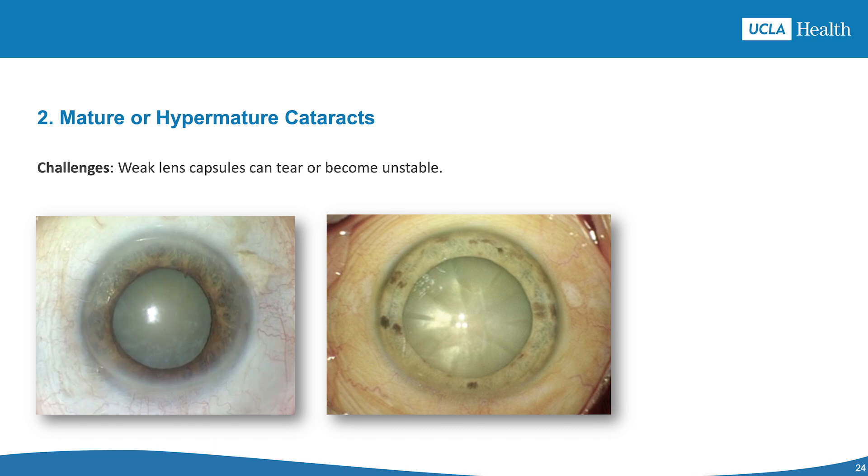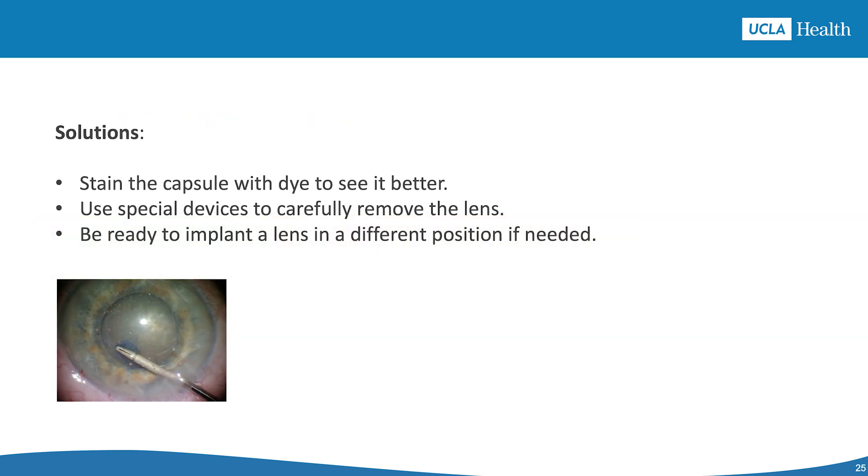The second scenario is mature or hyper-mature cataract. The challenges include a higher chance of capsule rupture and an unstable zonular apparatus, which is the lens-supporting system. Solutions include staining the capsule with Trypan Blue for better visibility, using femtosecond laser or nanopulse devices like Zepto for precise capsulotomy, stabilizing the eye using a thick viscoelastic, and being ready to handle complications like lens dislocation.